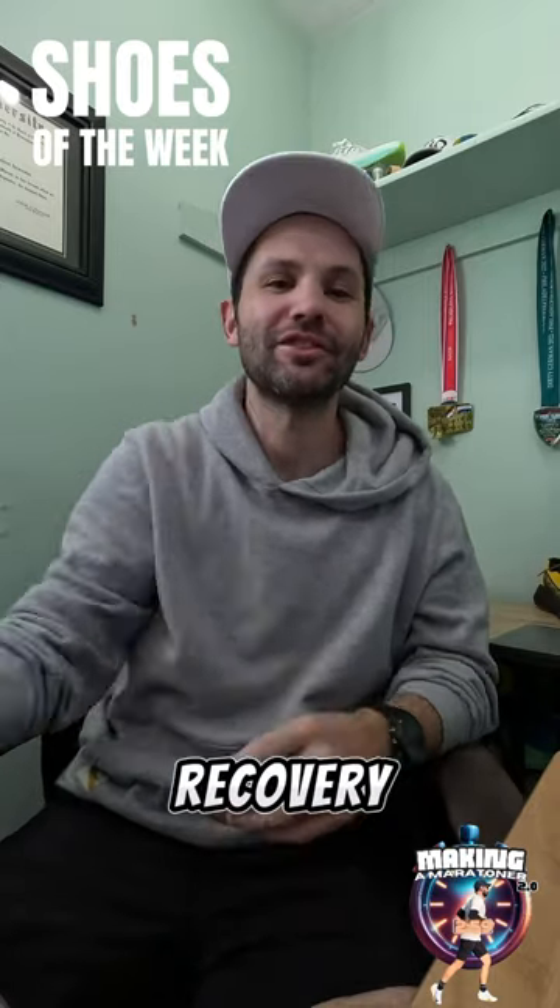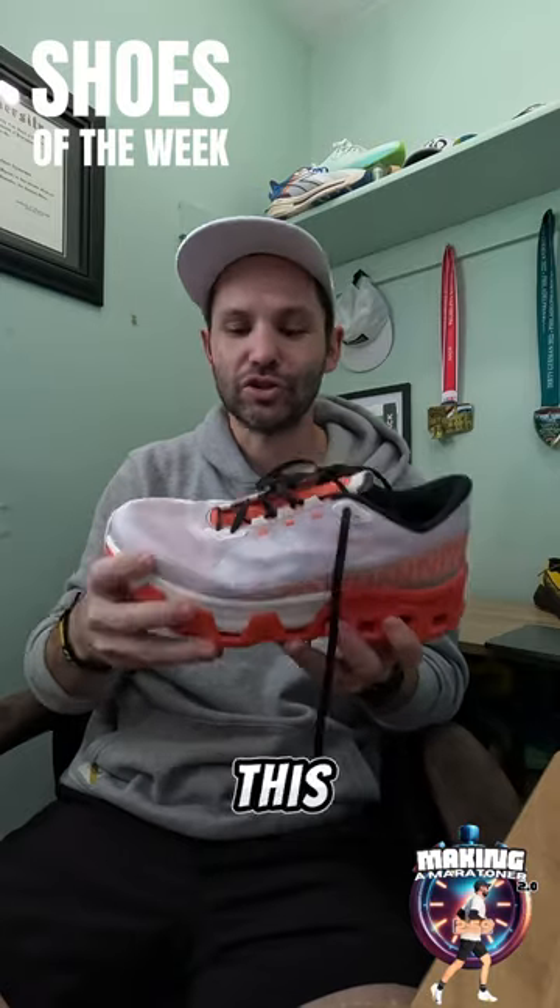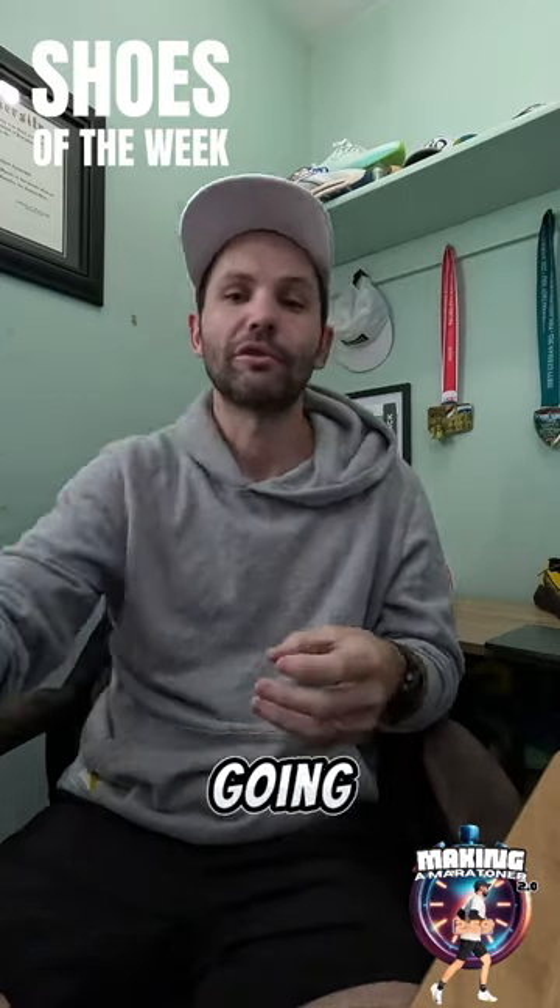For my recovery day shoe, I'm going to be busting out the Cloud Monster Hyper. I really enjoy this shoe. I don't know if I can pick the paces up, but it feels good going pretty slow.